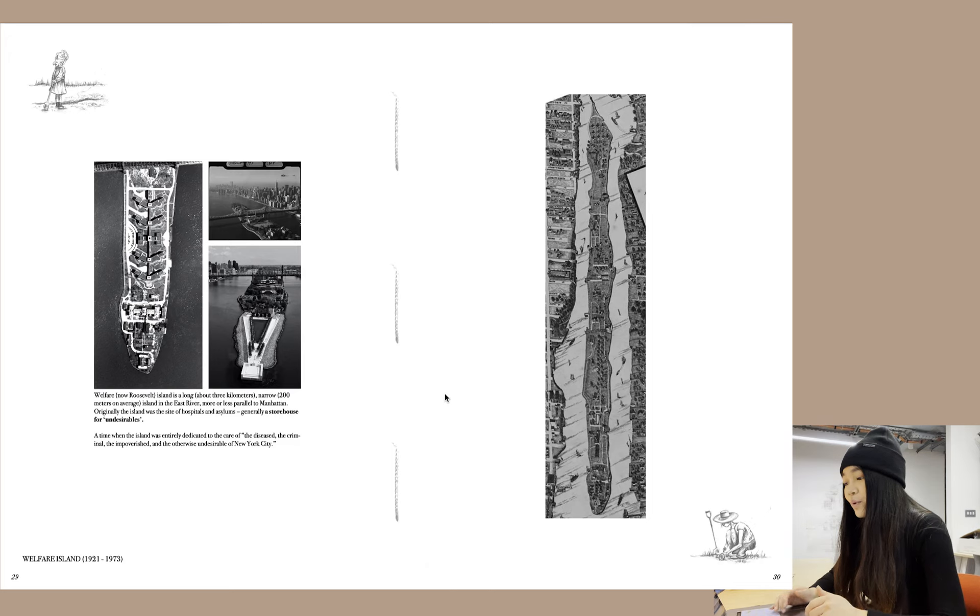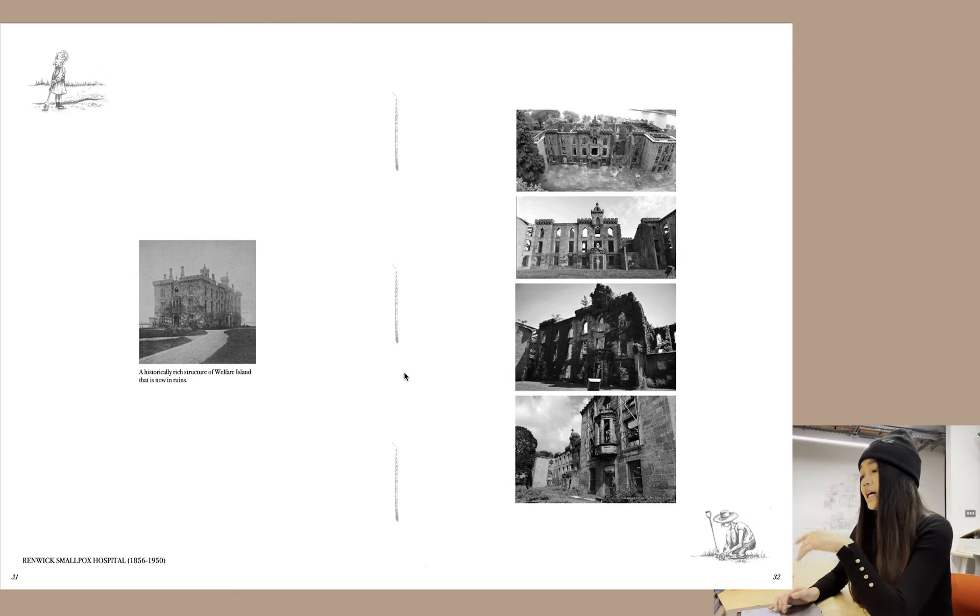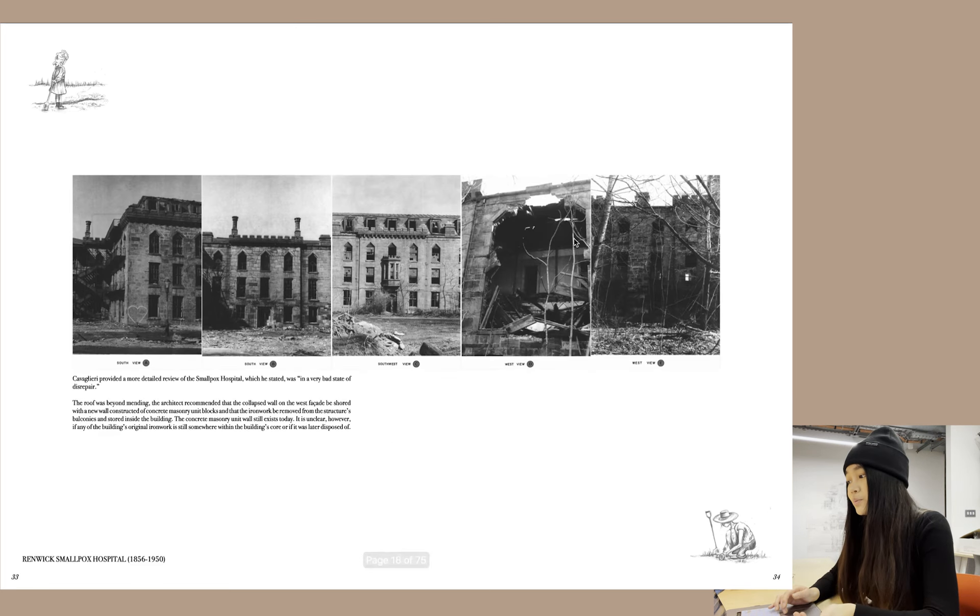Welfare Island is my site — essentially an island in Manhattan, generally known as a storehouse of the undesirables because it was the site of hospitals, asylums, and housed the undesirables of New York City: the diseased, the criminal, the impoverished. I picked Renwick Smallpox Hospital on the island as my site, which is essentially a hospital now in ruins.